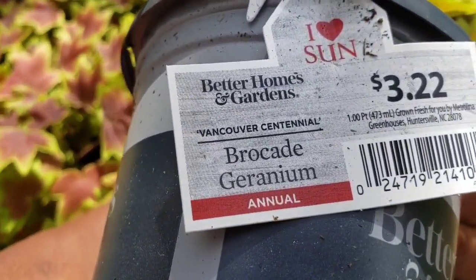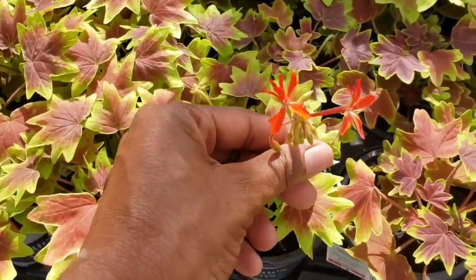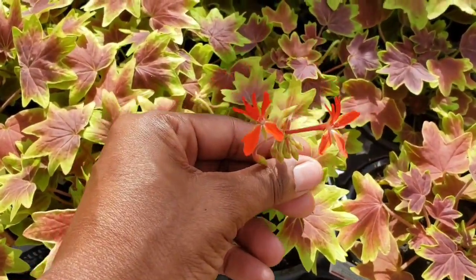This is brocade geraniums. Oh, that geranium is gorgeous. It's gorgeous.